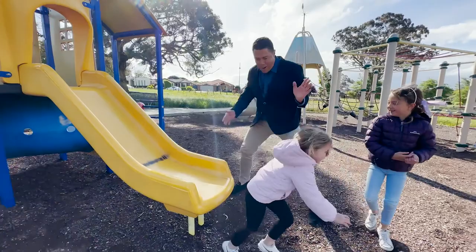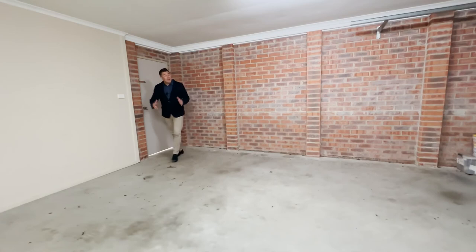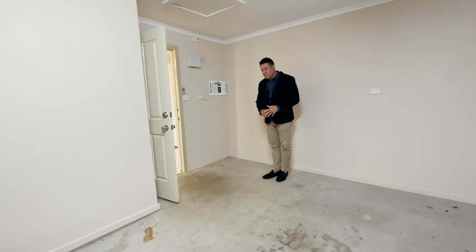Finishing off the tour, you've got the all-important double garage with internal access, and a door that takes you into the backyard as well for easy access. It's an oversized remote garage with a bit of storage on the side for all of life's bits and pieces.